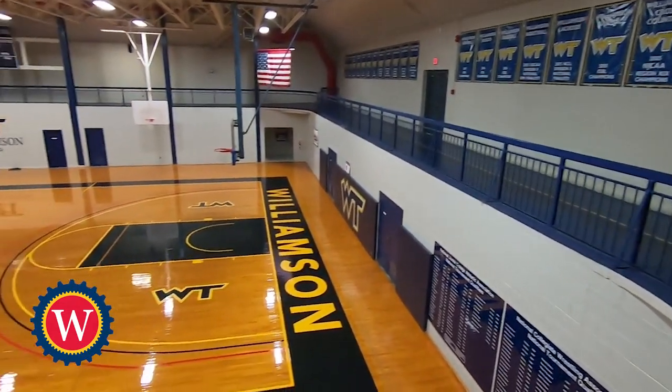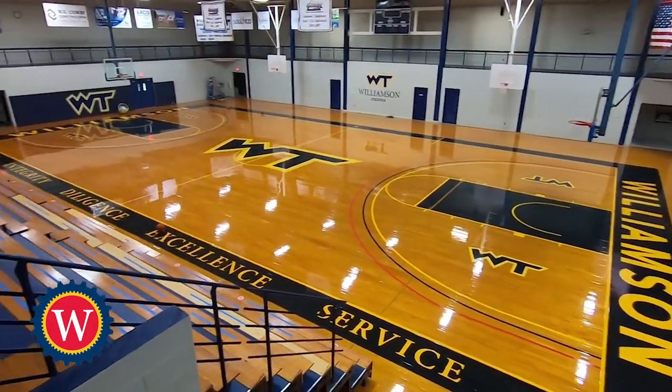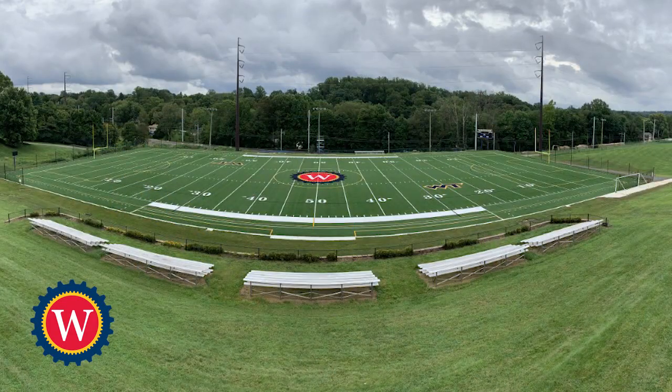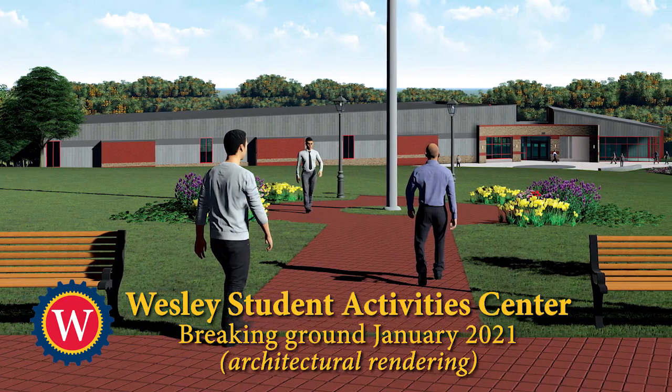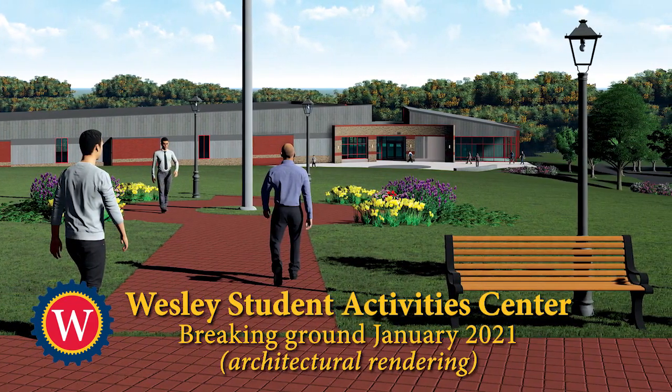Williamson College offers eight different intercollegiate athletics including football, soccer, cross country, basketball, wrestling, baseball, tennis and lacrosse. Students who are not on an athletic team may use the gymnasium, weight room, and our newly installed turf field for general recreation and while participating in intramural sports on campus.